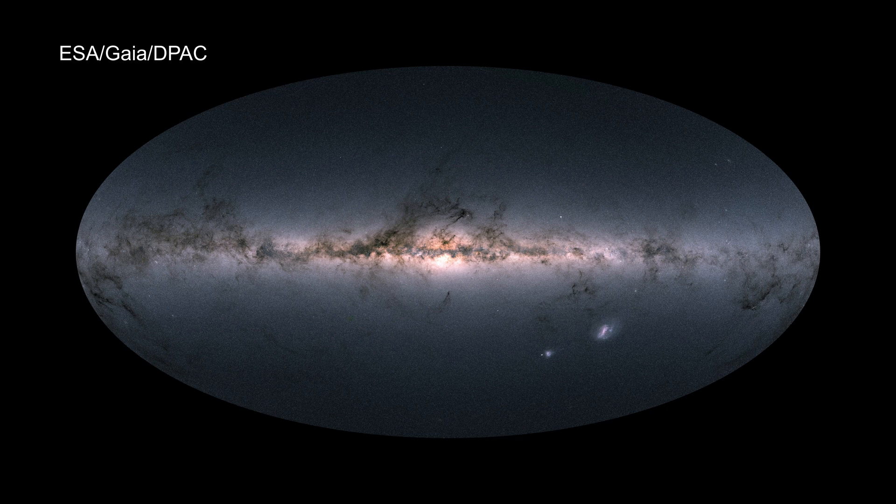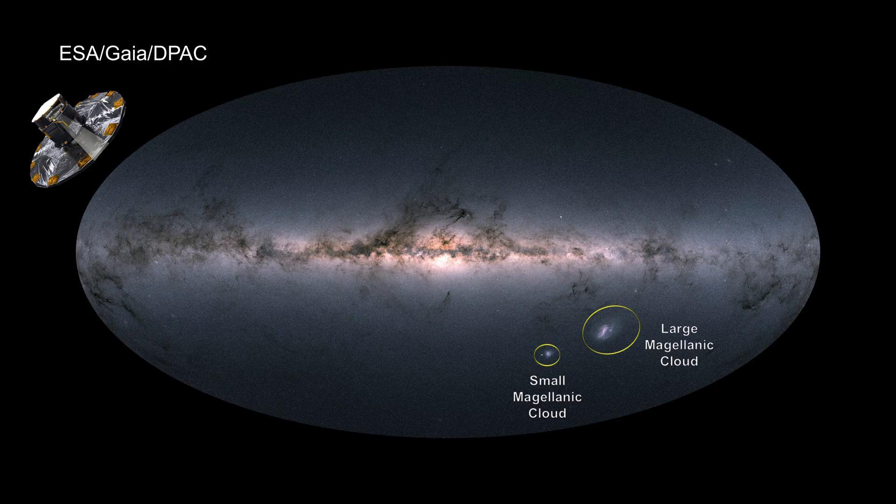175 years later, Gaia — a European Space Agency mission — started making precise parallax distance measurements. This view shows the density of stars observed by Gaia in each portion of the sky. Brighter regions indicate denser star concentrations, while darker regions correspond to patches of the sky where fewer stars are observed.